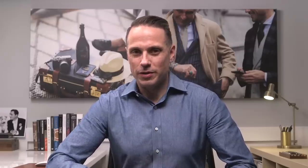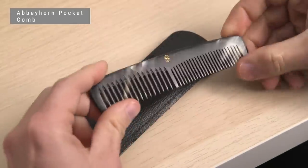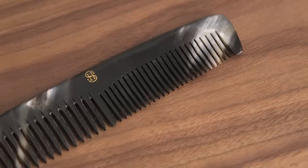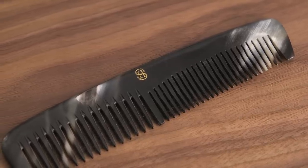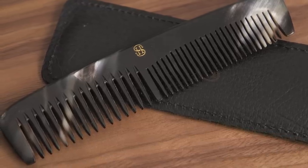It's cold out now, which means I'm wearing a hat a lot more, which means when I take my hat off I need to fix my hair. So I always have with me this little pocket comb — it's made by Abbeyhorn for us. We have the HSS monogram on the comb as well as a leather sheath. Currently sold out of these, but there are still some of the larger dressing combs available.